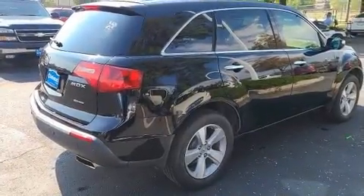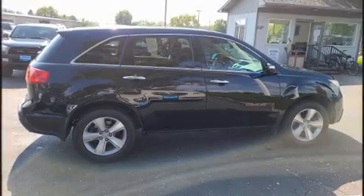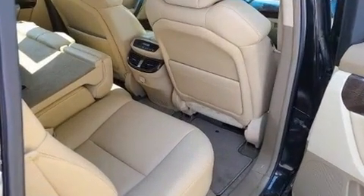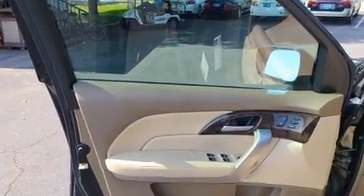Third row seats provide an even greater maximum passenger capacity. Audio features include a CD player with MP3 capability, steering wheel mounted audio controls, and eight speakers, enhancing the audio experience throughout the interior.